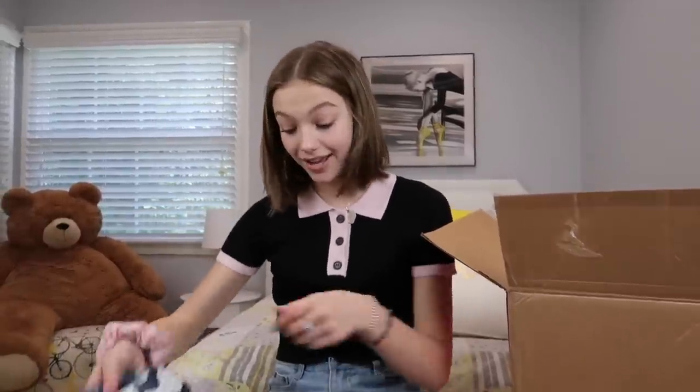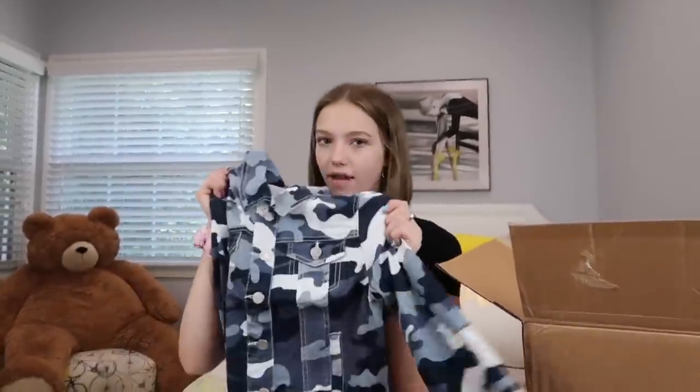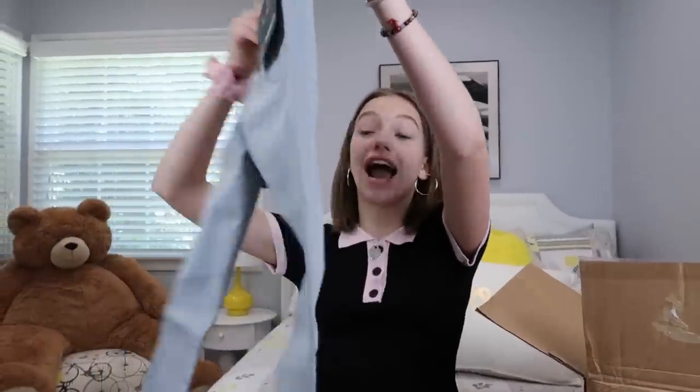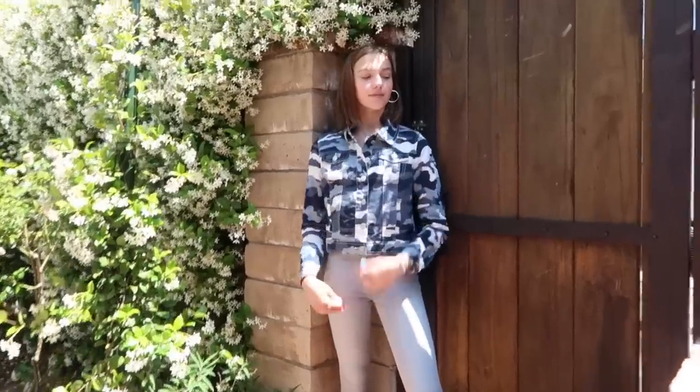A camo jacket — this is kind of cute and light for summer, like you could wear it over a heavy outfit. Next we have some gray jeans — not sure about that one. Sometimes Fashion Nova's clothes are cute but not my style. These are light gray skinny jeans — skinny jeans for me are a hit or miss. I tried on the jeans with a camel top and they actually fit perfectly and I actually like them.